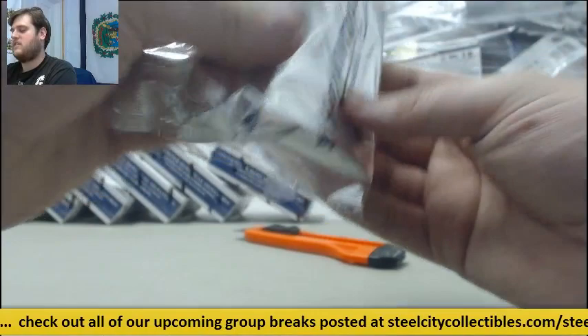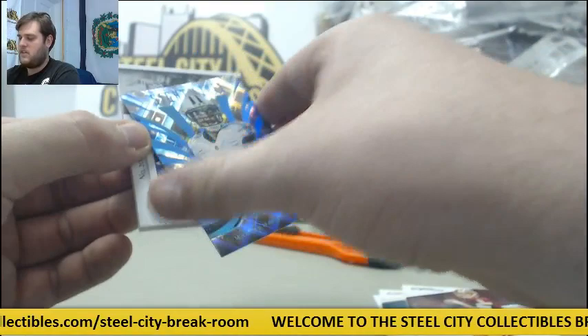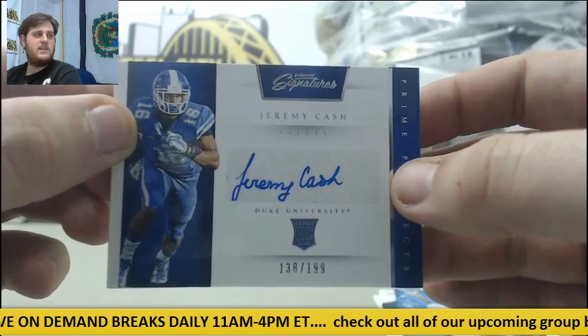For the Raiders, Derek Carr. For the Jags, Alan Hearns, 2 of 49. For the Redskins, Kirk Cousins. Marcus Mariota Sightlines card, 55 out of 100. Jeremy Cash, Rookie Card Auto out of 199 — I think he was undrafted. I initially thought Cleveland, but actually he's in Carolina, I believe. 138 of 199 Jeremy Cash, Carolina.